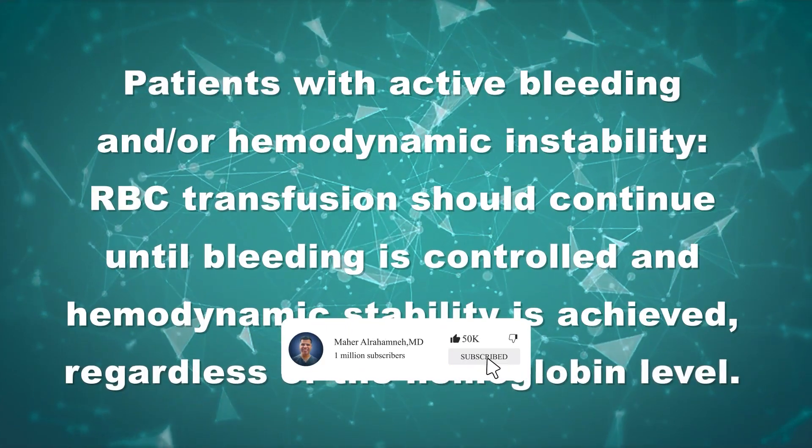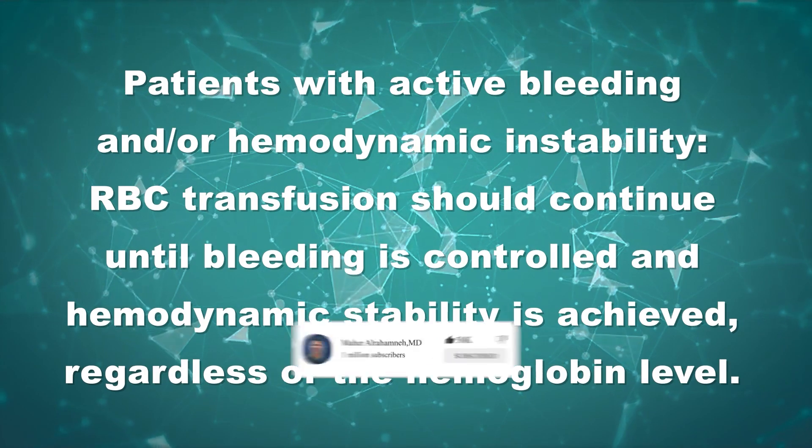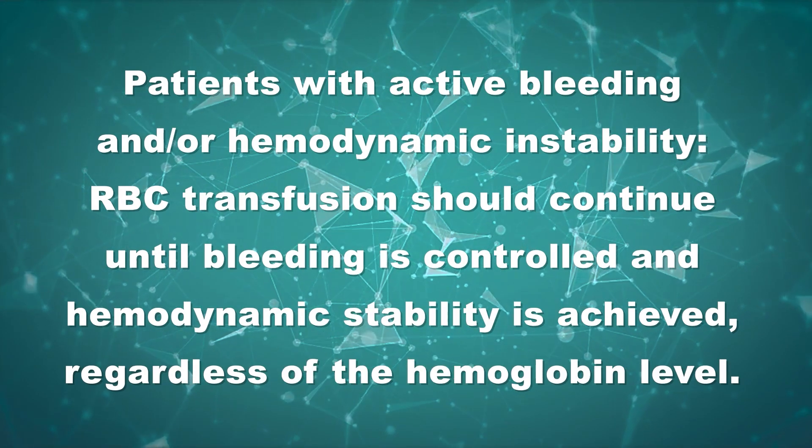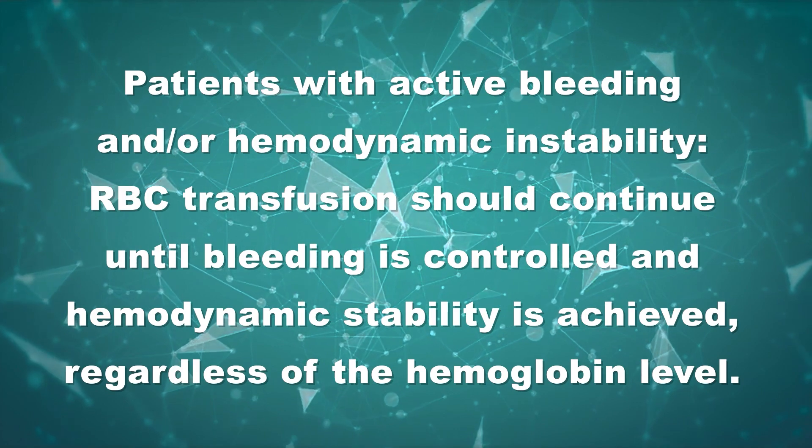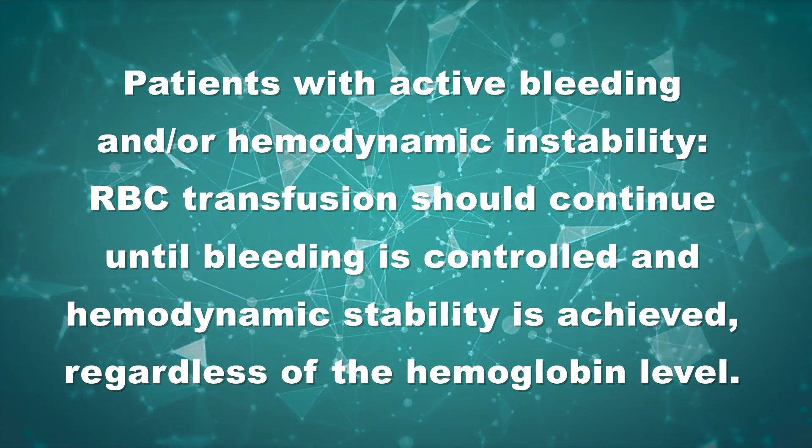In patients with active bleeding and/or hemodynamic instability, RBC transfusion should continue until bleeding is controlled and hemodynamic stability is achieved, regardless of the hemoglobin level. Do not be misled by the initial hemoglobin level in patients with active bleeding. This value is often falsely elevated due to hemoconcentration and only reflects the level at the time of the blood draw. The true hemoglobin is likely much lower.